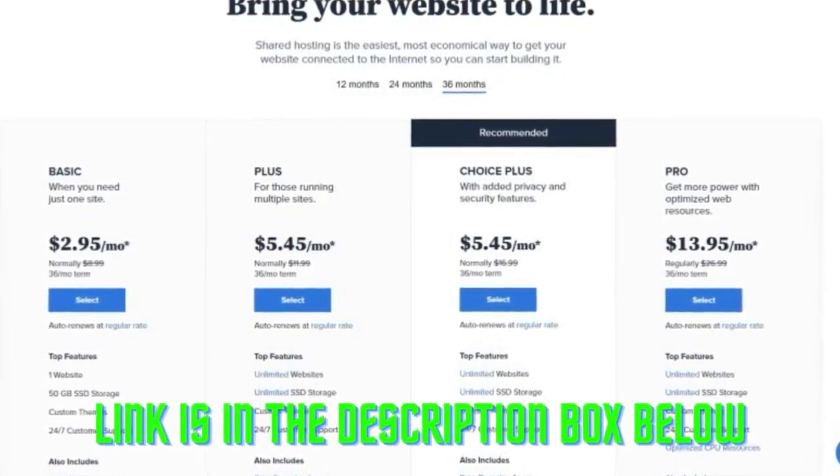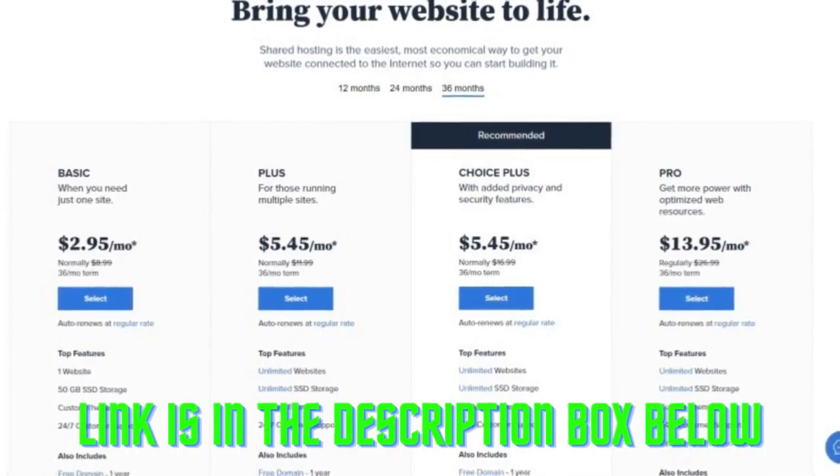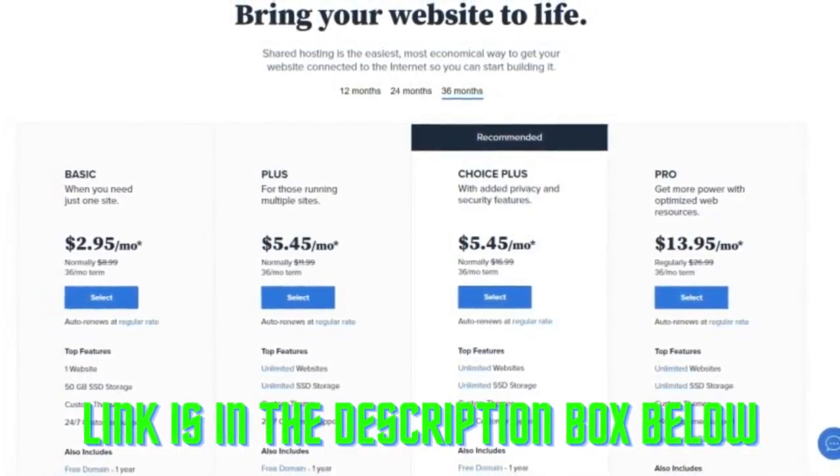Budget-friendly pricing — Bluehost also has some of the lowest pricing around, with plans as low as $2.75 per month. That's incredibly cheap. The value you get from Bluehost can't be beaten. It's powerful enough for most websites, and the service is widely recommended throughout the industry.